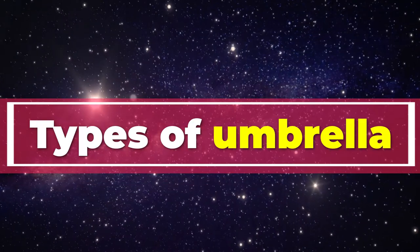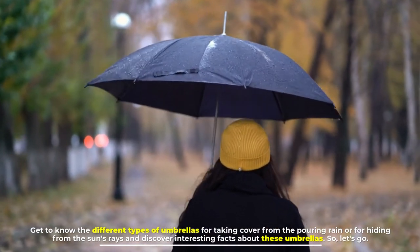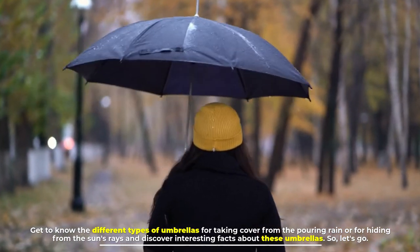Types of umbrellas. Get to know the different types of umbrellas for taking cover from the pouring rain or for hiding from the sun's rays, and discover interesting facts about these umbrellas.